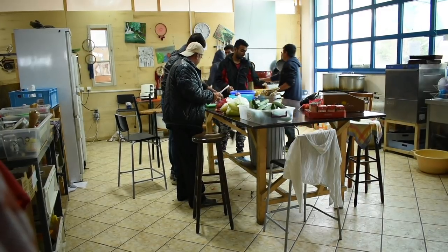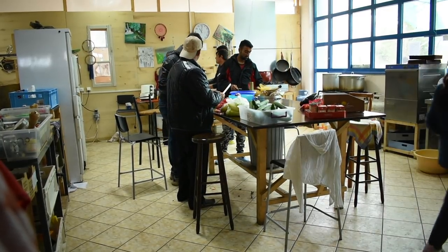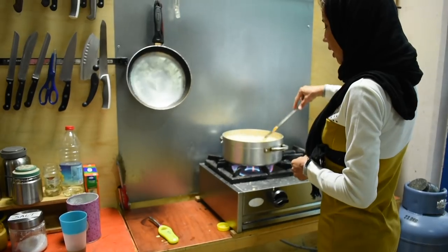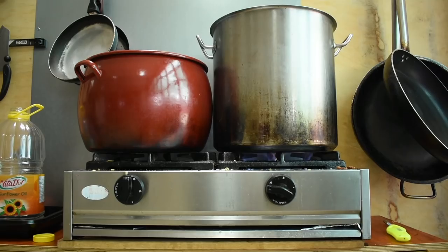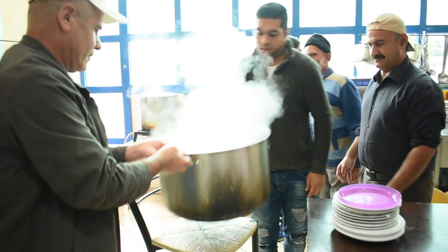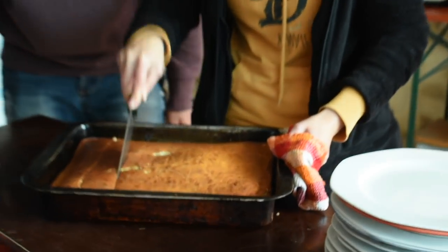The oldest workshop of Habibi Works is the kitchen, because this is how Soup & Socks, the German NGO running the whole project, started two years ago. During the last 16 months the project developed a lot, but the kitchen is still an important part of it, making people feel at home at a place that is not home for them.